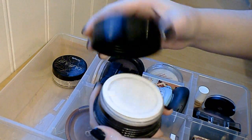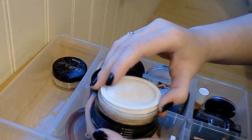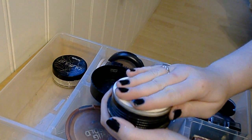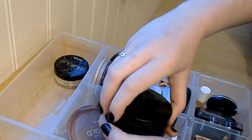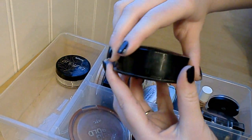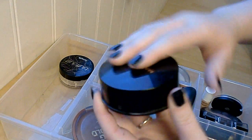Next product is the Max Factor Translucent Professional Loose Powder. This is a translucent but it's not a white one — it's more like a skin-tone one. I really like this one, so I'm going to try to use it more. I don't really like loose powders in general but I'm gonna keep this one because I really like it.